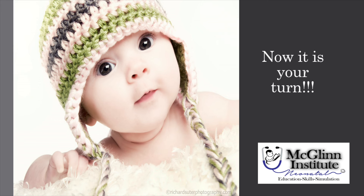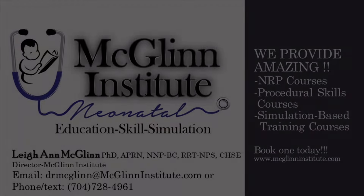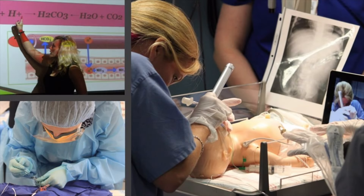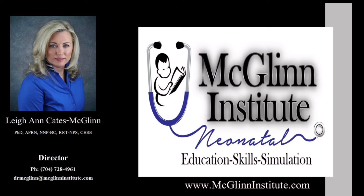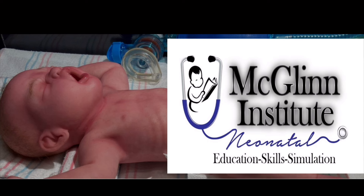Now it's your turn. Let us know how this video helped you in your actual clinical practice. Looking for an NRP, procedural skills, or simulation-based training course? McGlynn Institute Neonatal has you covered. Give us a call or text at 704-728-4961 or email us at drmcglynn@mcglynninstitute.com. We look forward to hearing from you soon.